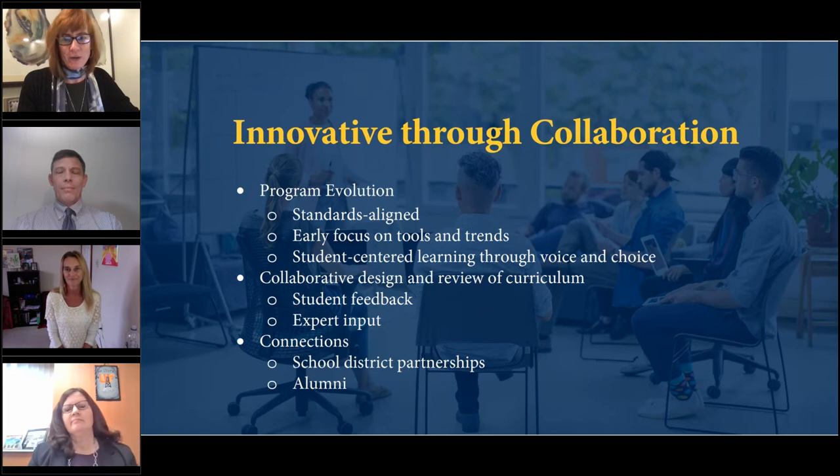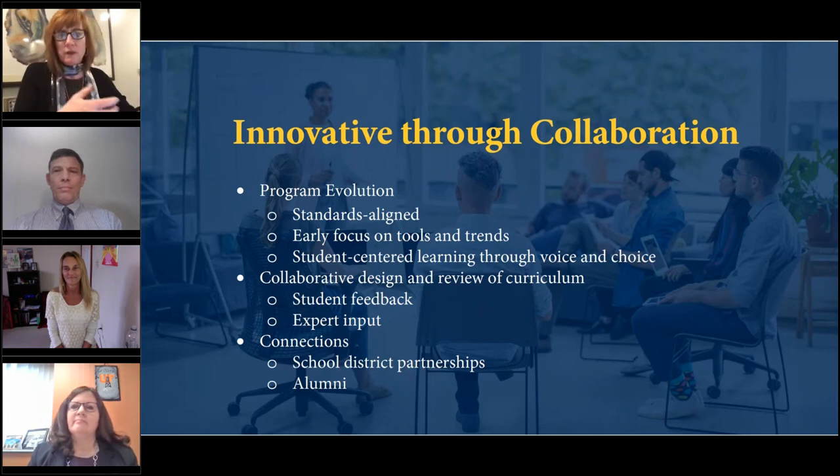I'm so excited to be here. I feel we are on a cusp of change in the world. Everything is changing, systems are changing, and this is our time for empowering leaders who truly want to be part of that change to come together to make the world a better place.